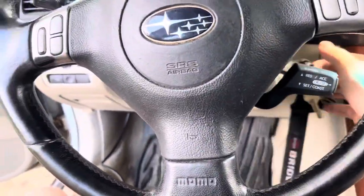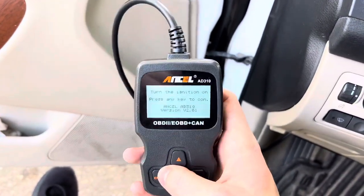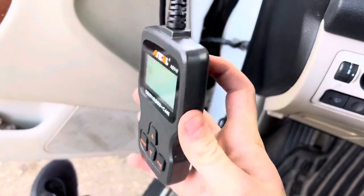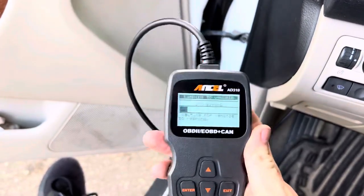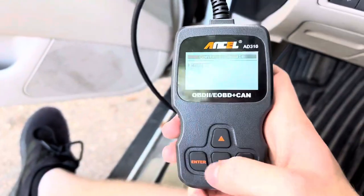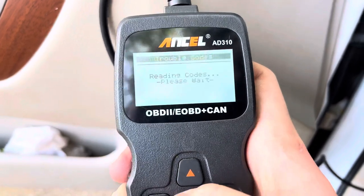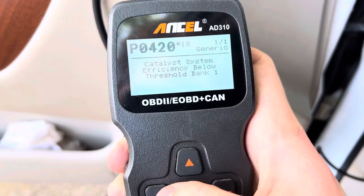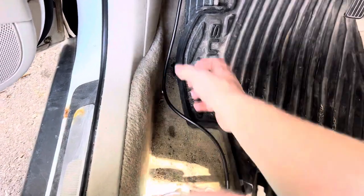Put the key in. This is a $30 OBD2 scanner from Amazon — I'll link it in the bio using our affiliate link. This gives you live data and it's way better than the ones you can buy at the auto parts store. Go into engine, read codes, stored codes — P0420, bank one. So it's going to be underneath the passenger side of the vehicle.